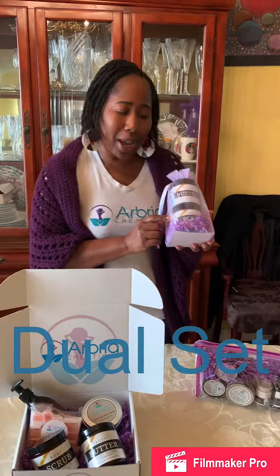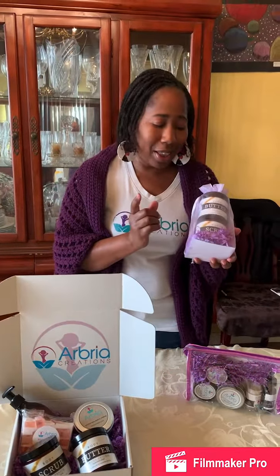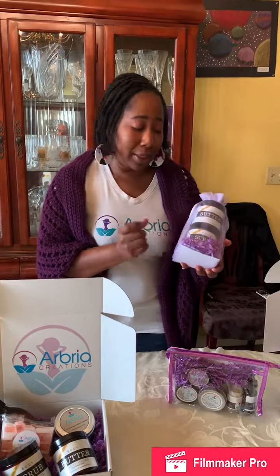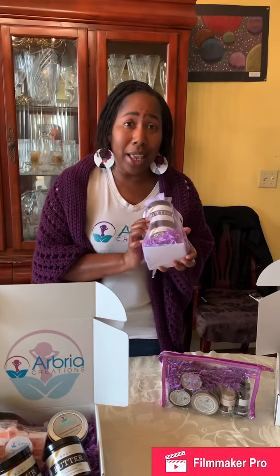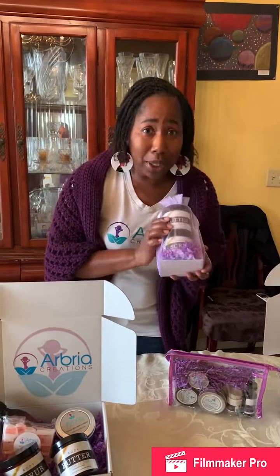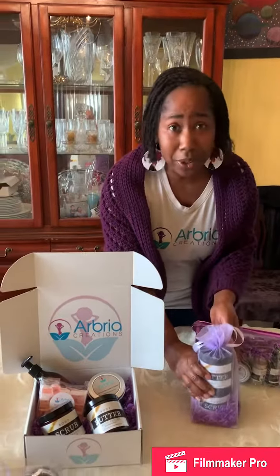Then we have our dual gift set. This gift right here is one of our best-selling. It has the body butter and a body scrub. This scent happens to be pomegranate — everyone's loving it, great for winter. And you won't make any mistakes with this gift. You want to get this for that someone special or for yourself.